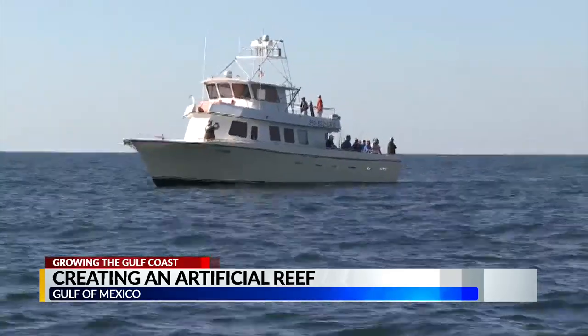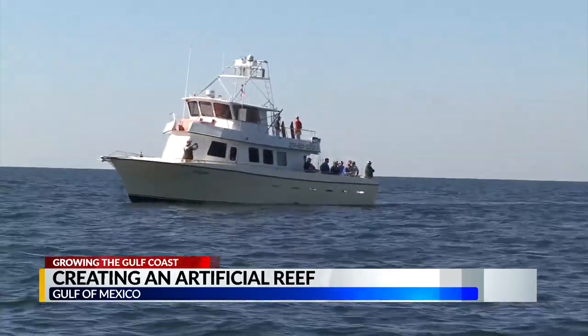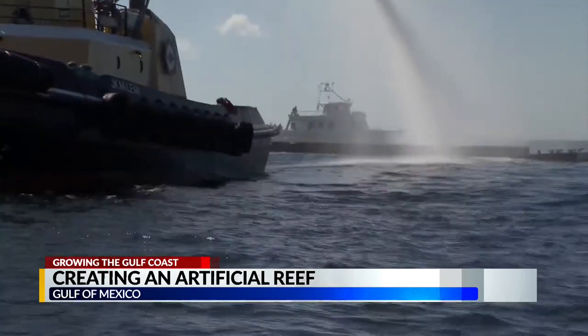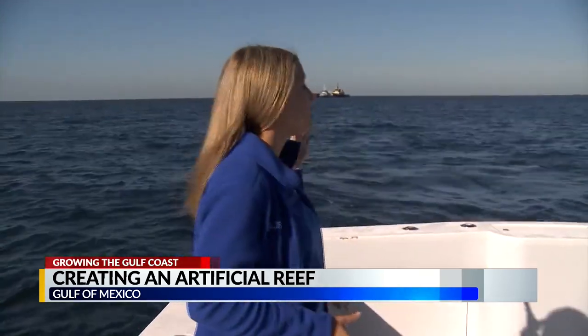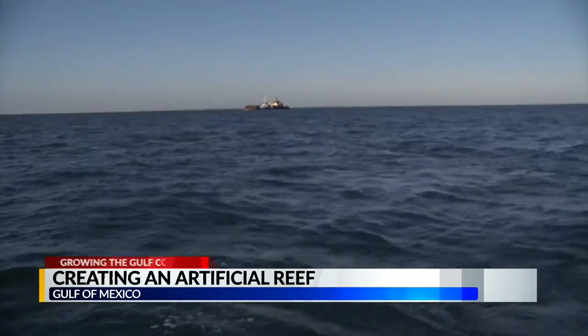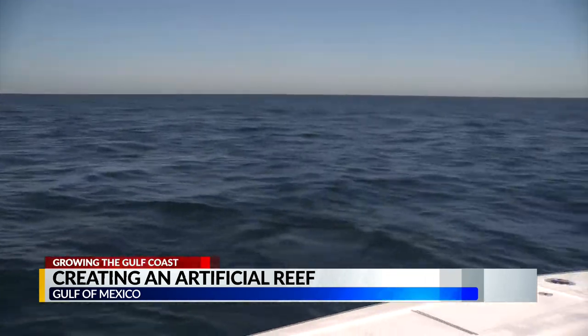Alabama Power employees use their love of fishing to spearhead this project, dropping the first and now the last reefs of this mission. Now this barge behind me is actually 150 feet long and it is carrying the 125,000 pound boiler turned fish habitat that's going to be dropped right now in the Gulf of Mexico.